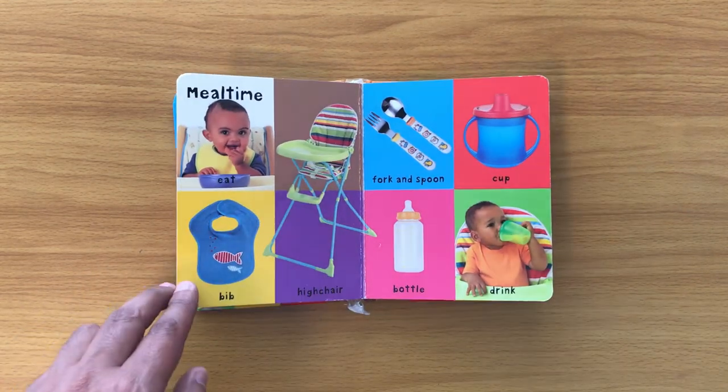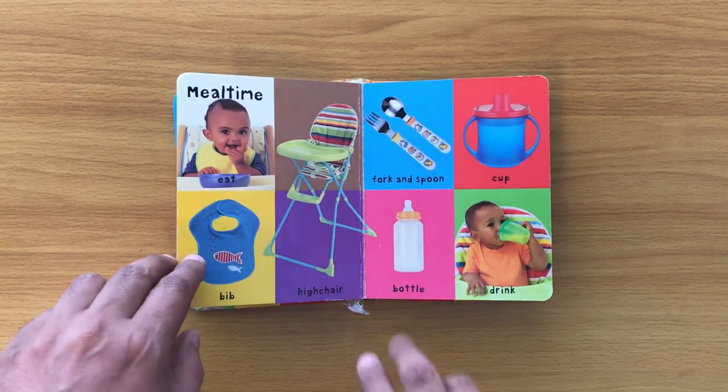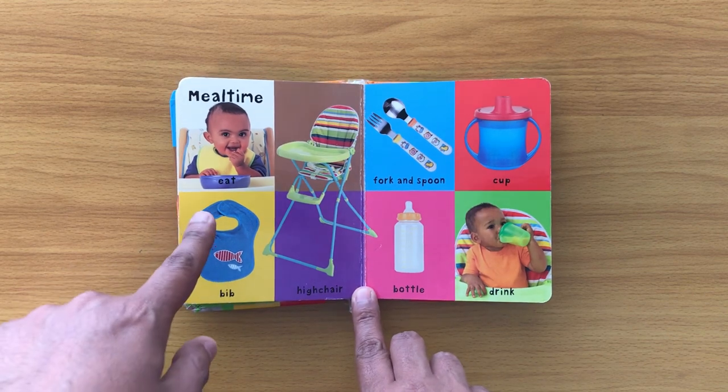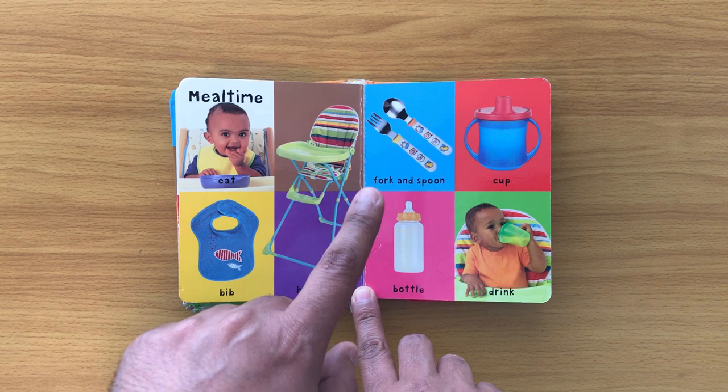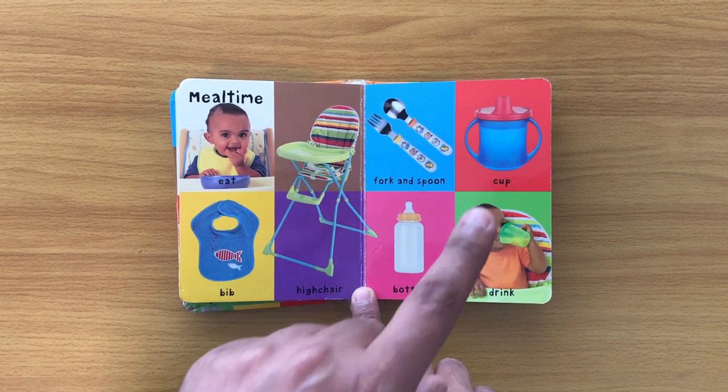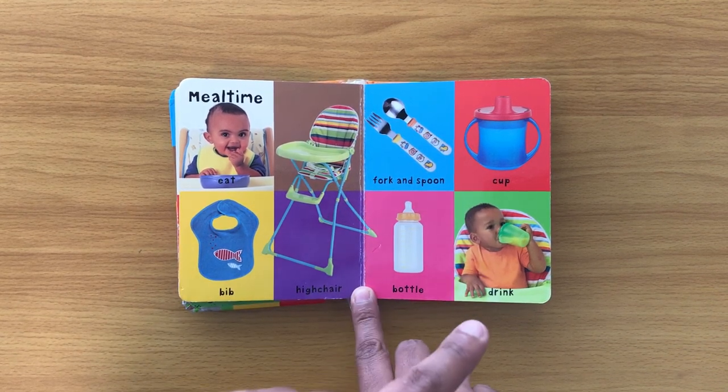Meal time: eat, bib, high chair, fork and spoon, cup, bottle, drink.